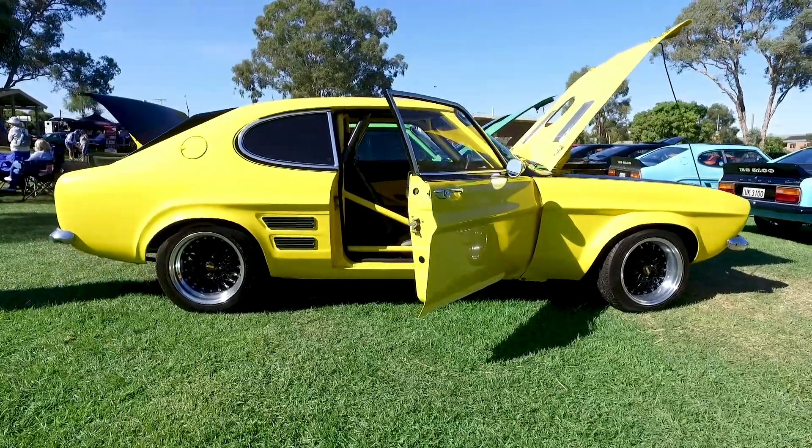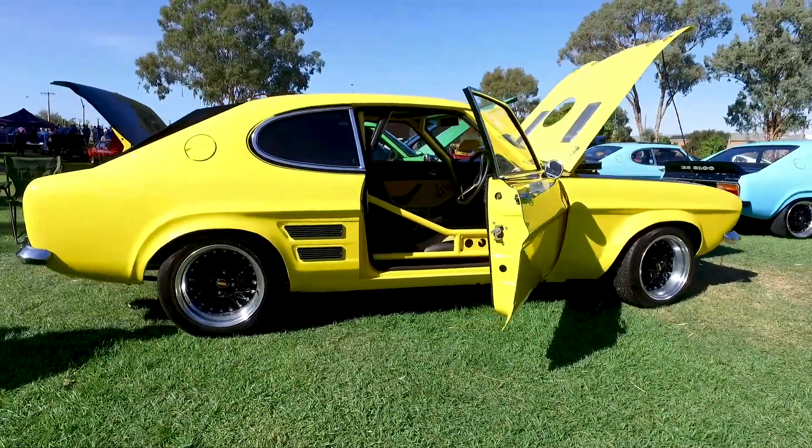I don't follow AFL — I'm from New South Wales. What do you follow? Nothing, I don't follow sport. The other colour the Piranha came in was red and black.